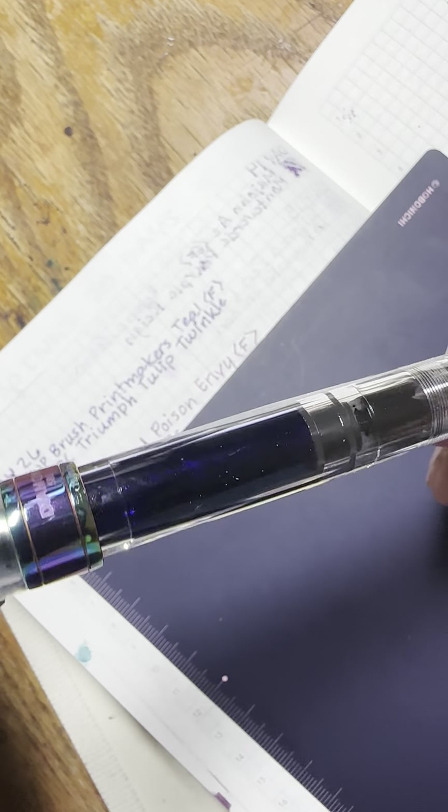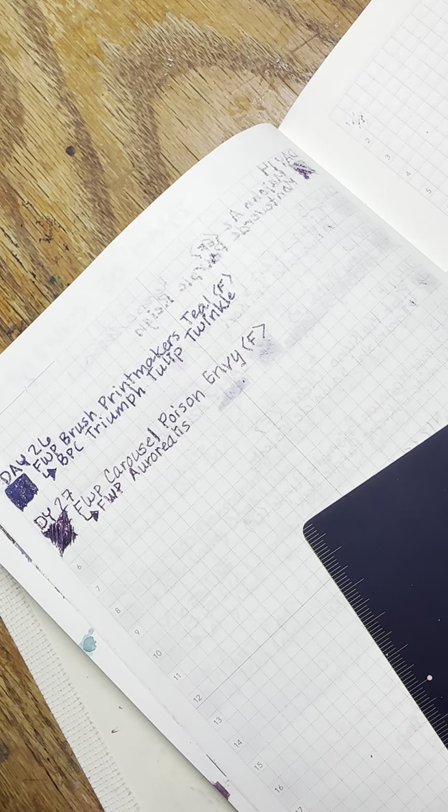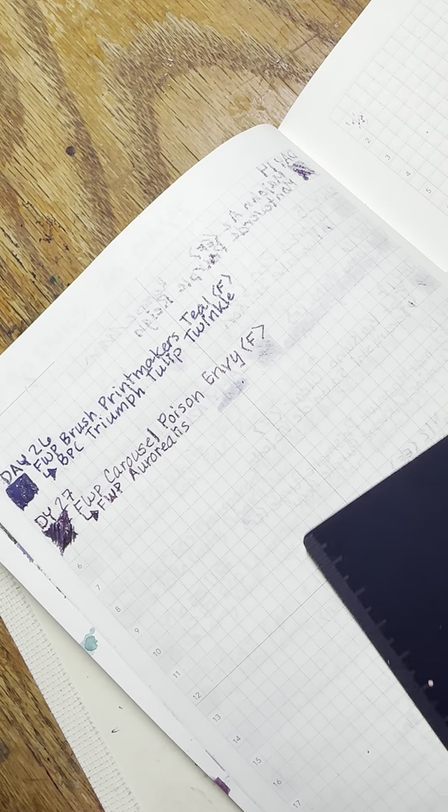Just an FYI: with shimmer inks in your pen, they will settle. What you want to do is take the pen in your hands and just rub it back and forth — that'll just incorporate all the shimmer back into the ink, or as much as it can be. Sometimes it will stick to the end of a piston or something, but that's not a big deal.